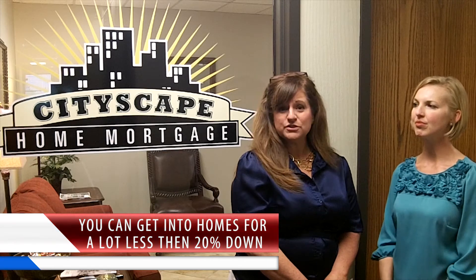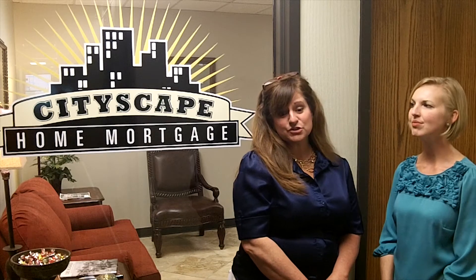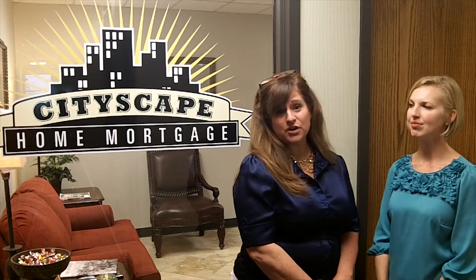There are a lot of conventional loans that will allow you to go as low as 5% down, and those loans will let you buy houses all the way up to $417,000. So there are a lot of loan options available for people.